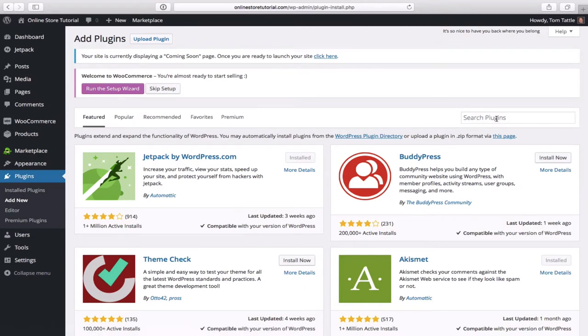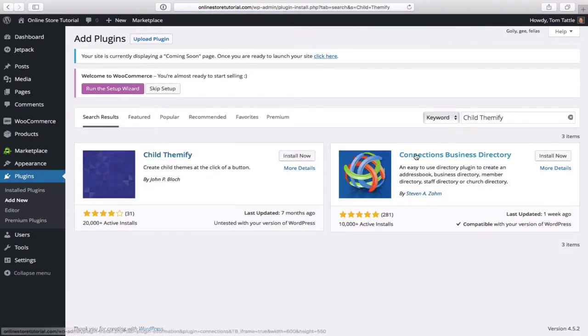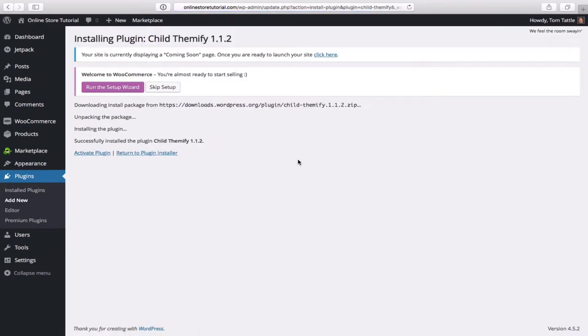Moving on, the next thing we will do is add a plugin called Child Themify. To add a plugin, go down to Plugins on the left, slide right, and click on Add New. On the right it says 'Search plugins' — click on that box and type in 'child themify'. There it is with 20,000 active installs and a 4/5 rating. Click on install now and then activate plugin.